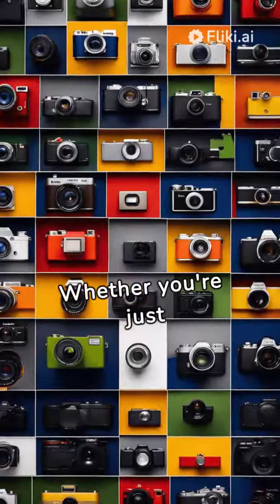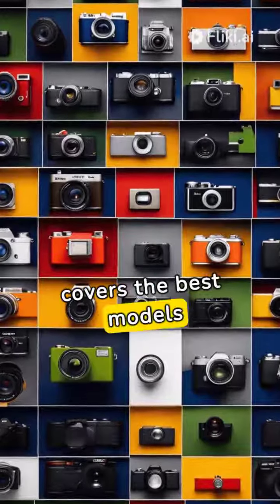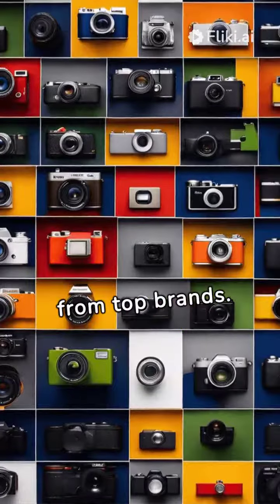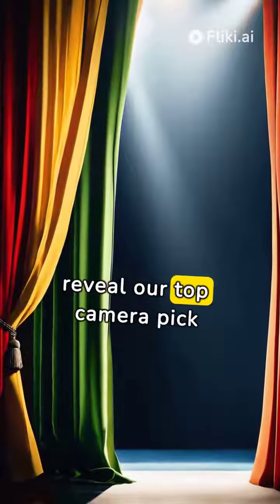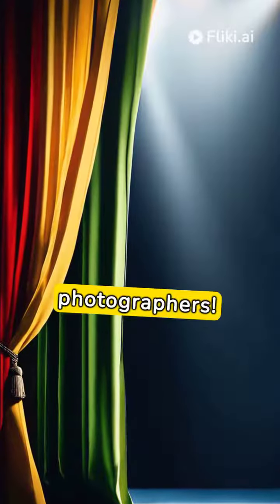Whether you're just starting out or you're a seasoned photographer, our guide covers the best models from top brands. Stay tuned as we reveal our top camera pick that offers the best overall experience for photographers.